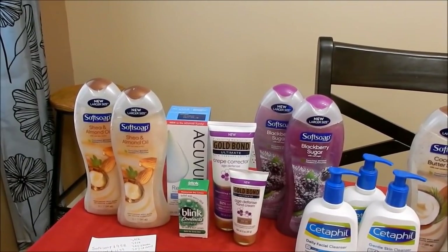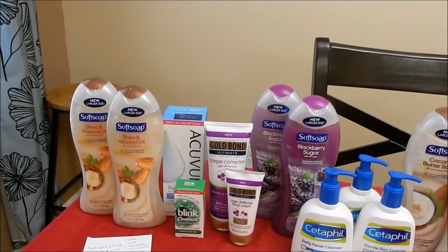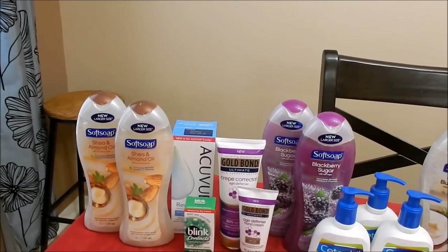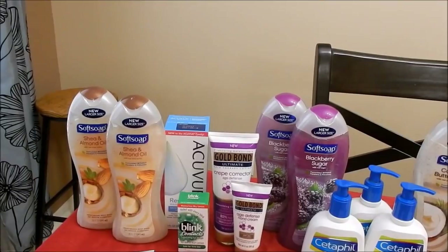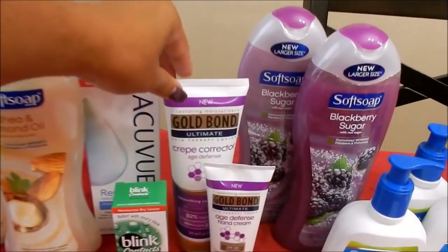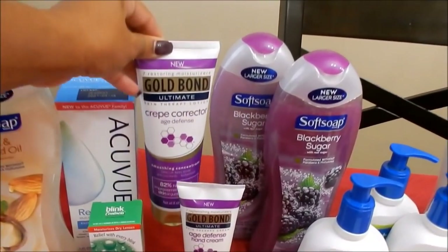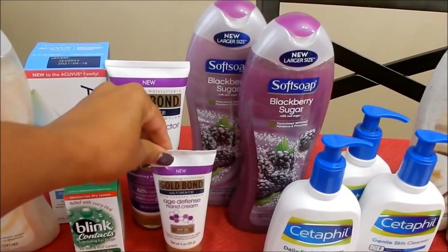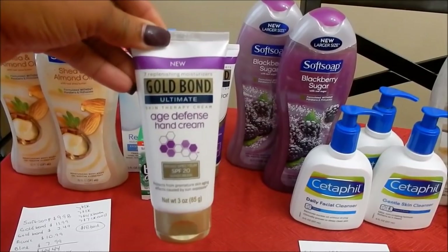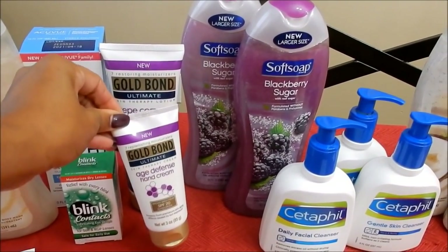I also picked up the Blink at $7.99 — there's an IVC coupon for $3.50 off one, an insert coupon for $3 off one, and a Checkout 51 rebate for $3 back. On the Gold Bond, they're on sale buy one get one half off and on promotion for buy two get 2,000 points back. I picked up the 8-ounce priced at $11.99 — there's an ibotta rebate for $2.50 back and an insert coupon for $3.50 off one. The 3-ounce has an ibotta rebate for $1.50 and rings up at half off, making it $3.49.